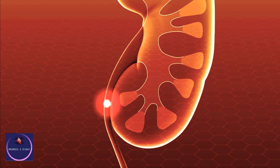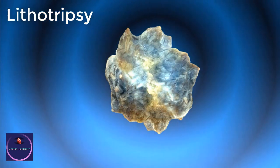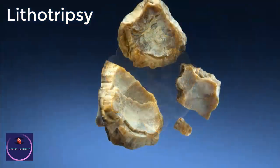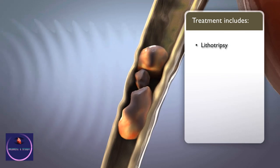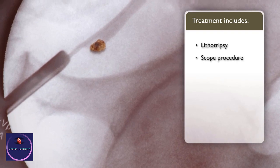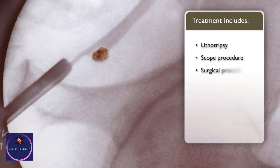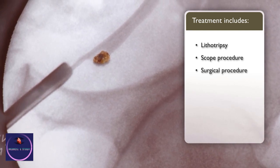When a stone does not pass, it may be treated with shockwaves or lithotripsy directed from outside or inside your body, which break the stones into smaller pieces that can pass. Other treatments may involve using a scope to explore the urethra, bladder, and ureters, or less often, an open surgical procedure to find and remove the stone.